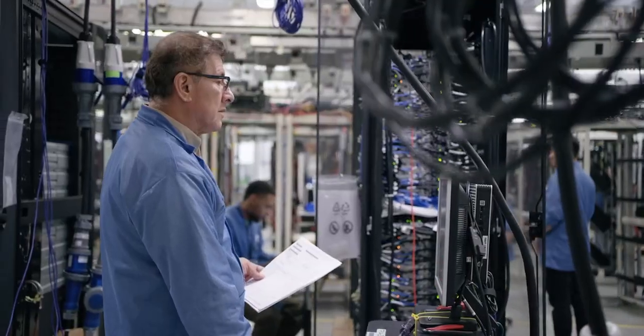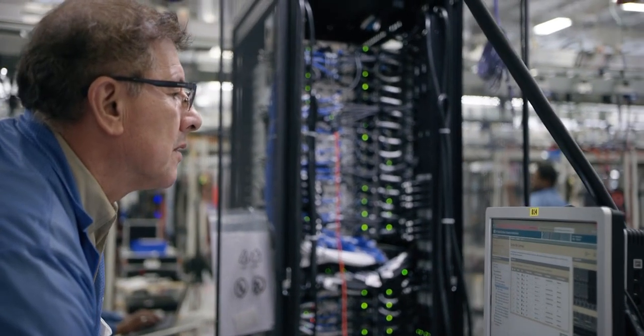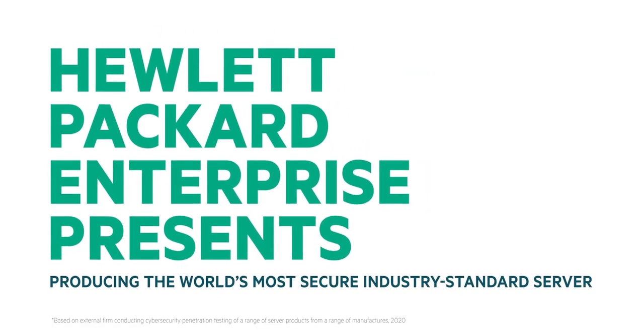The reality is holistic data center security begins in manufacturing and lasts all the way through decommissioning. Let's see how Hewlett Packard Enterprise produces the world's most secure industry standard server and learn how security is built into every layer.